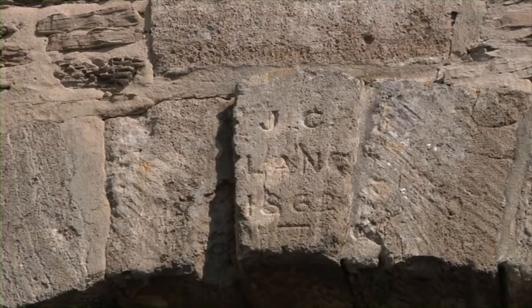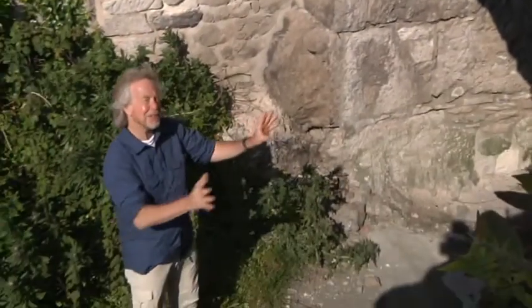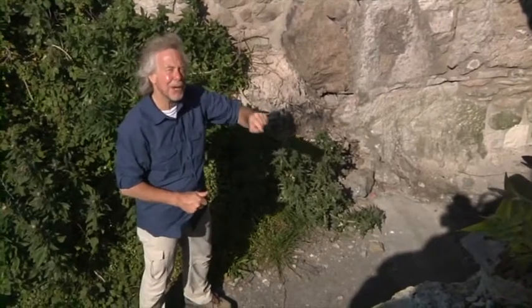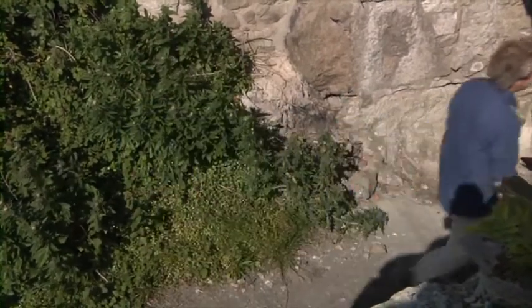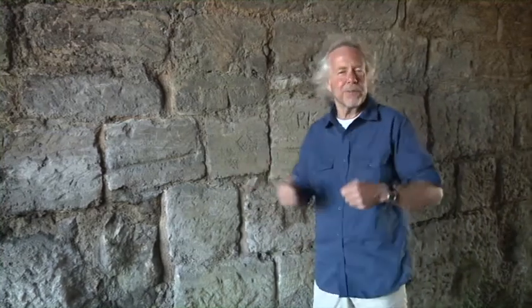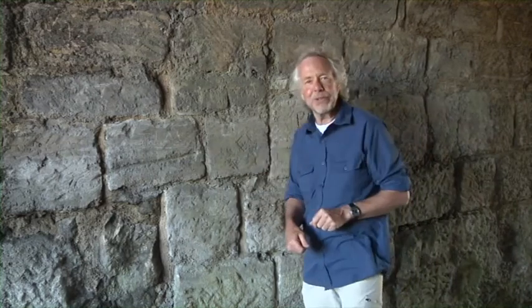And here he is again, the same Mr Laino, and another beautifully built arch. This one dated 1862. By this time, the quarries are starting to advance inland, and this tunnel runs underneath one of the island's main roads. It must have been such a tight squeeze getting a wagon through here, loaded with huge stone blocks. It's no wonder that there are scrape marks on the walls.